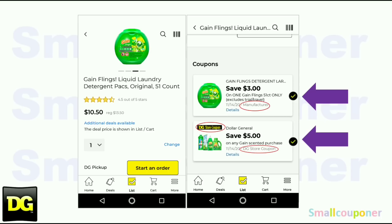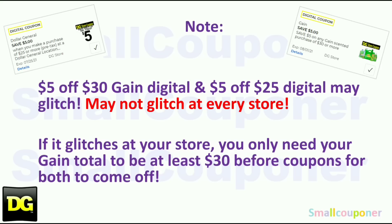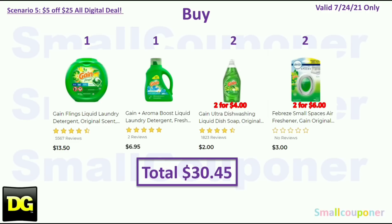If the $5 off $30 is not showing up for even one of the items, it will throw off your whole scenario. Also note: the $5 off $30 Gain digital store coupon and the $5 off $25 digital store coupon may glitch, but not at every store. If it glitches, you only need your Gain total to be at least $30 before coupons for both to come off.